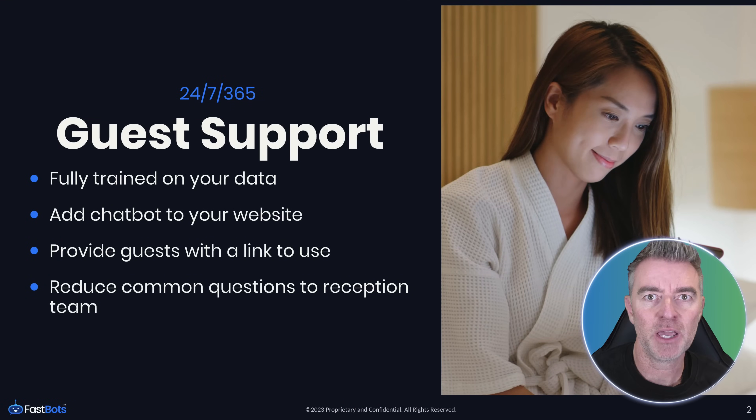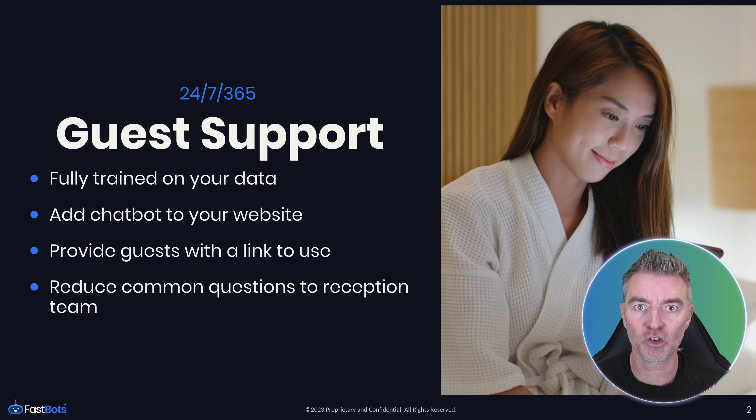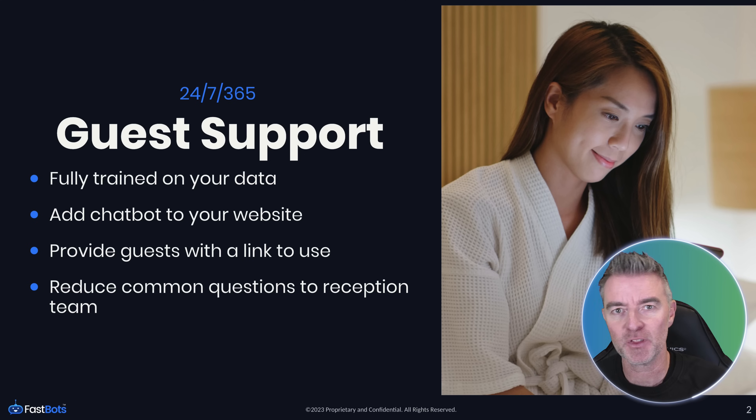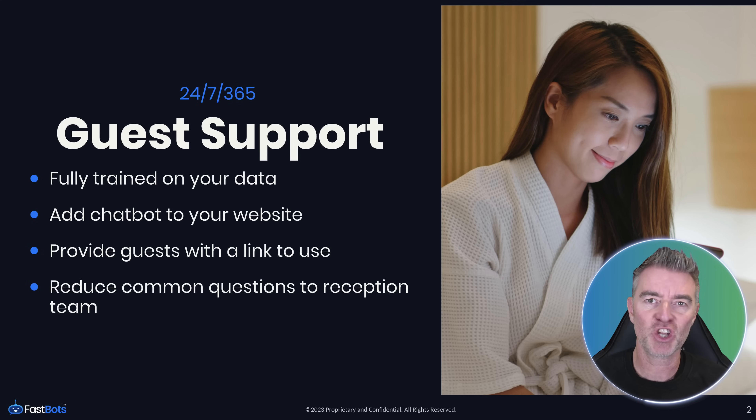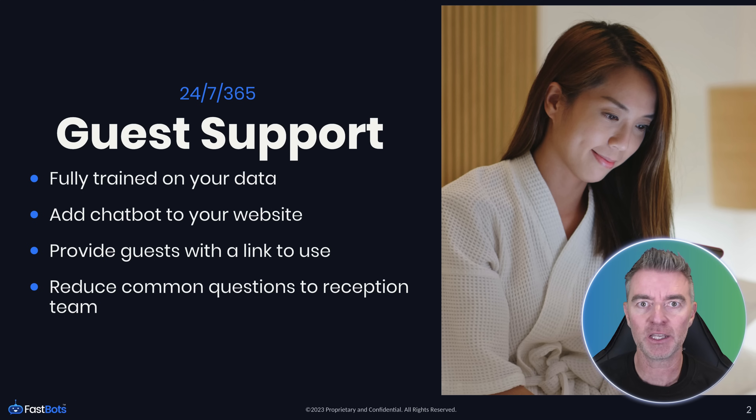One of the main benefits is obviously being able to support your guests. You can have the chatbot fully trained on your accommodation so it knows everything about your property — when's check-in, when's check-out, how do you access the Wi-Fi, all of that stuff — and then be able to answer those questions for a guest or potential guest. You can have the chatbot on your website answering questions 24 hours a day, or you can just give guests a link to the chatbot on its own so they can use it whilst they're staying.